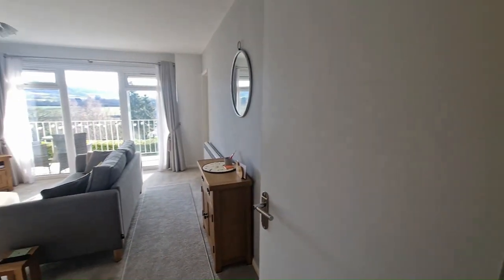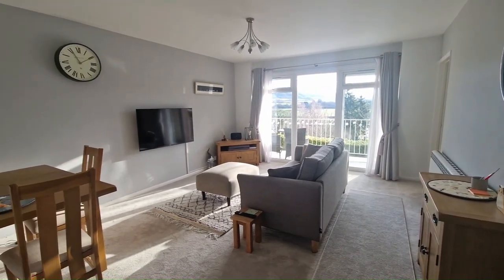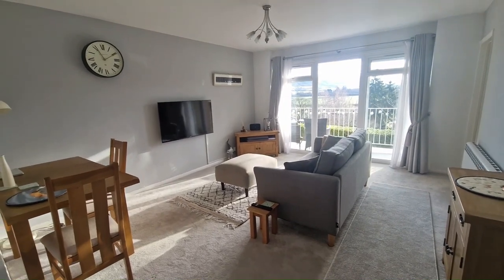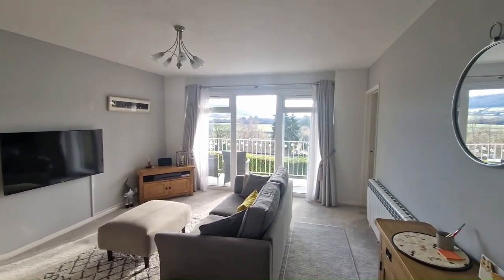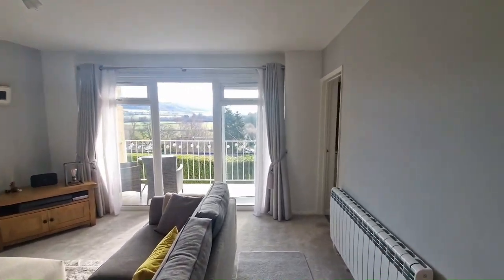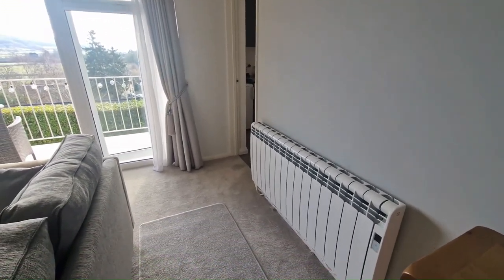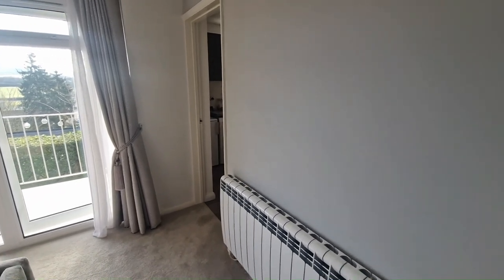The first thing I've got to show you is this absolutely fabulous living room — what a fantastic space. A really lovely, modern, bright and stunning property throughout. A nice big modern living room with these beautiful doors out onto the balcony. As we come round to the right hand side, you'll notice we've got electric heating — the most recent, really efficient version.